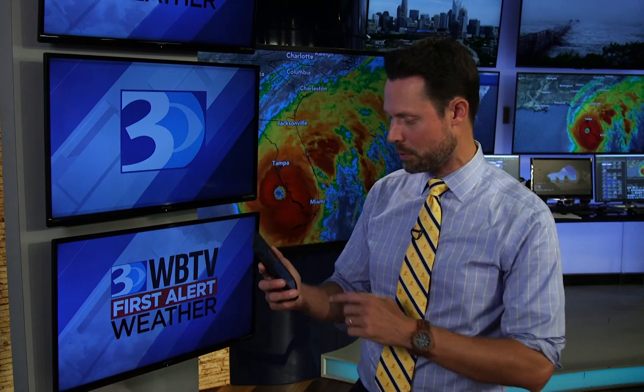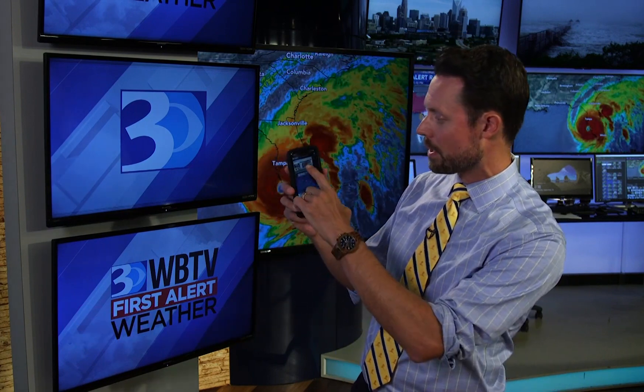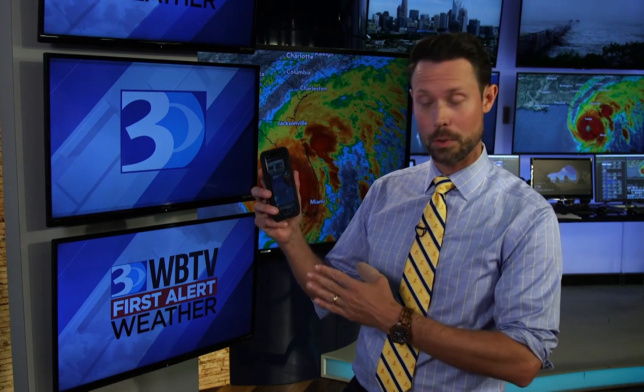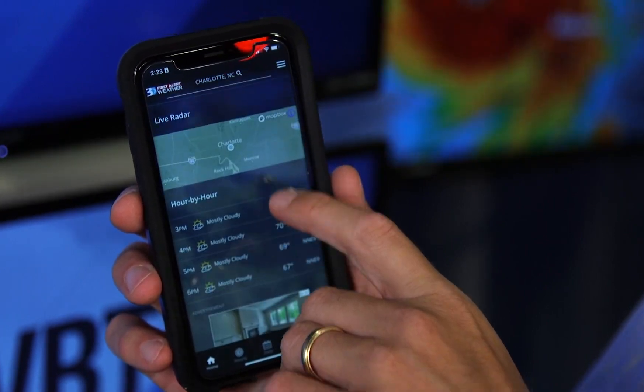The WBTV First Alert Weather app is free and easy to download in your app store. Once you download it, you can bring up the latest forecast — it has our video forecast, which we update multiple times throughout the day. You can see current temperatures and scroll down to view your radar.